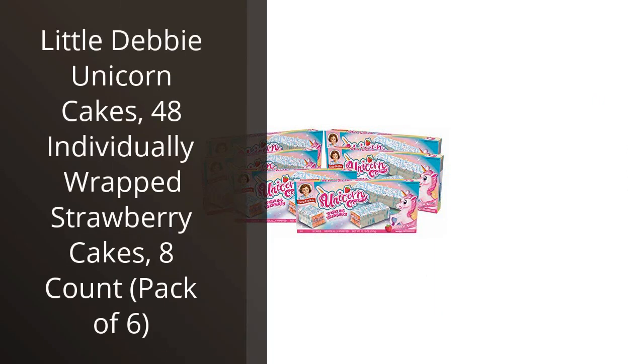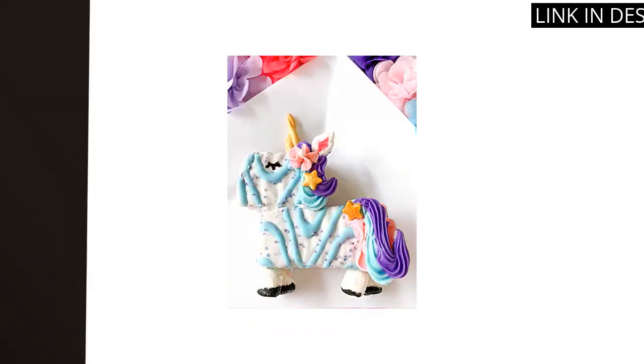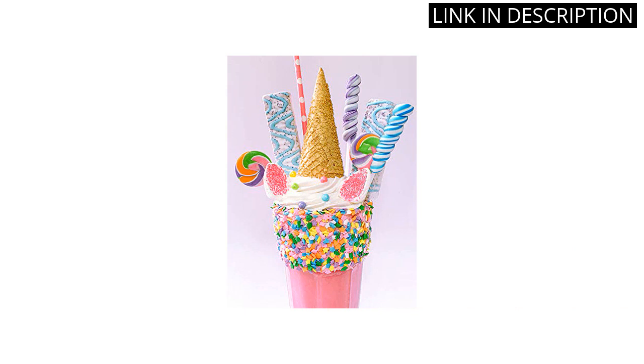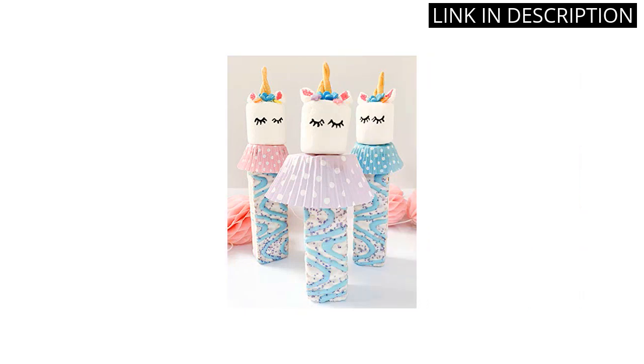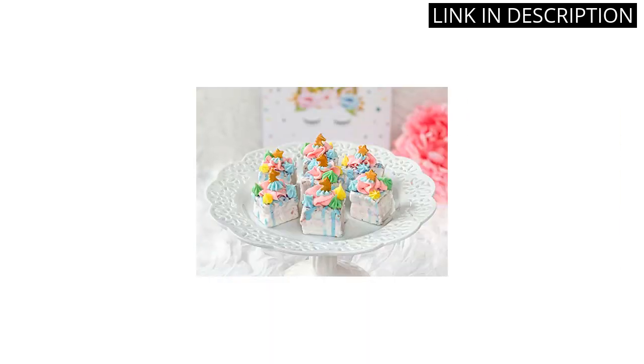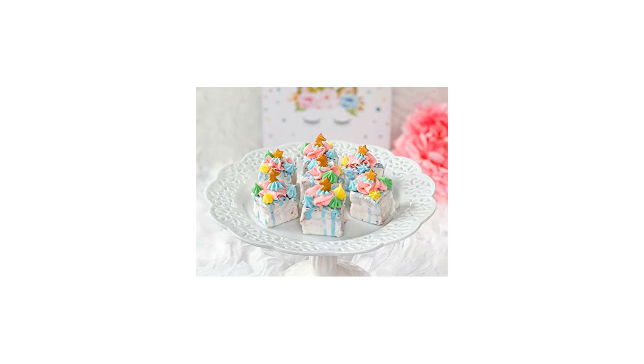I recently tried the Little Debbie Unicorn Cakes and I have to say, I was pleasantly surprised. The individual wrapping made it easy to grab one on-the-go and the strawberry flavor was sweet without being overpowering. The cake itself was soft and moist, making it a perfect snack or dessert option. I also appreciate the playful unicorn design on top. This pack of 48 cakes is perfect for sharing or stocking up for later. I would definitely recommend the Little Debbie Unicorn Cakes to anyone looking for a fun and delicious treat.